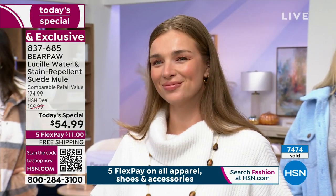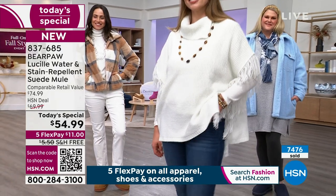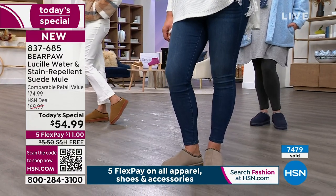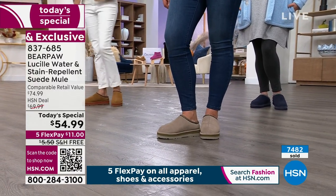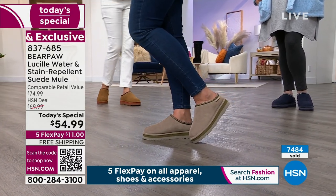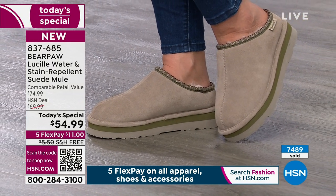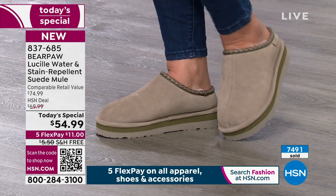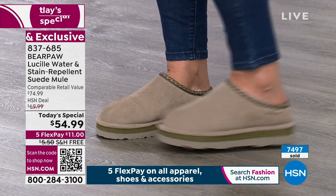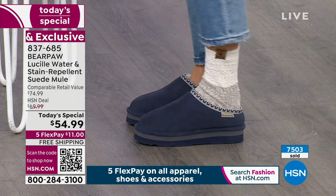Look how thick and yummy — you've got that removable sheepskin footbed. You can launder it, keep it in, or add an orthotic. It's all sustainable sheepskin: nature's insulator and regulator, so you're not going to overheat. It wicks away moisture if your feet are warm, and regulates right up to 98.6 degrees if they're cold. As soon as these come out of the box, slide them on and allow your foot to adjust.